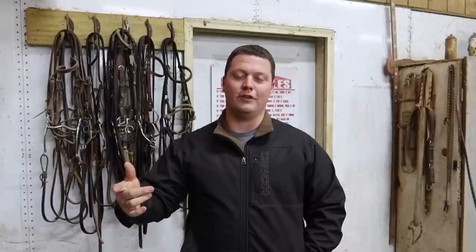What's up y'all, it's Lane with Circle G. Today I'm going to be telling you five red and green flags when you're looking to buy a horse. Let's get into it.